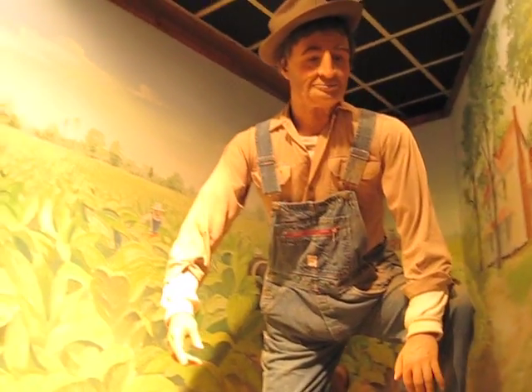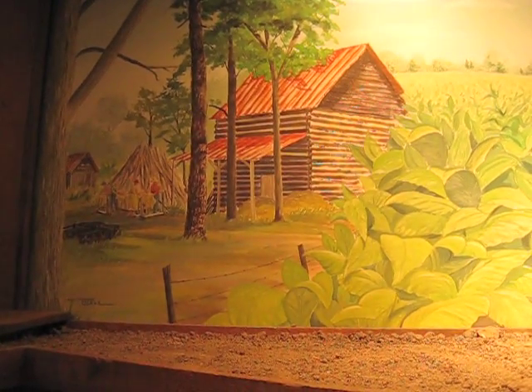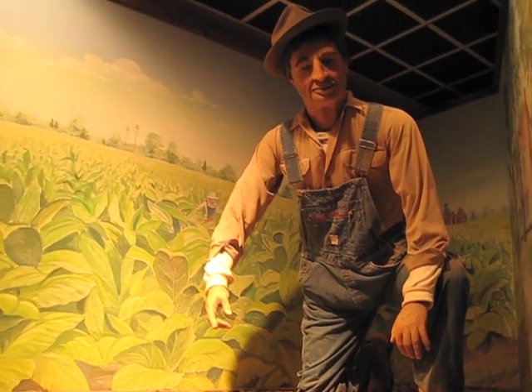After we finish priming, we cure the crop in those log barns that you see right over there. Once a barn full is cured, we take it to the pack house and grade each leaf.